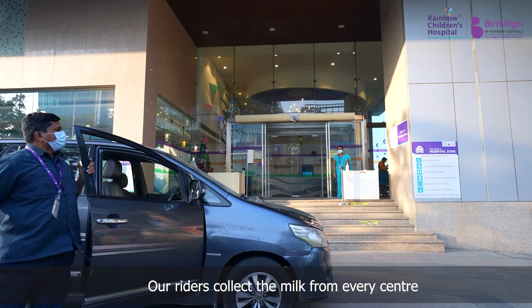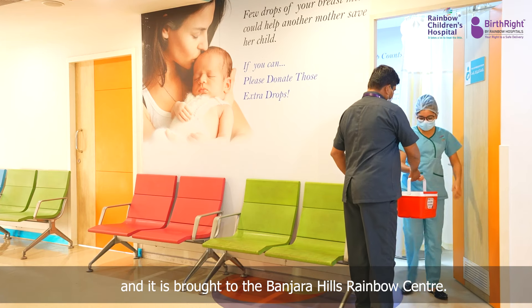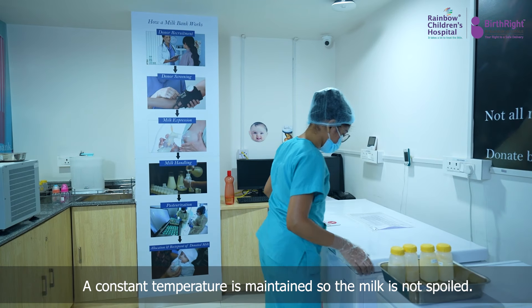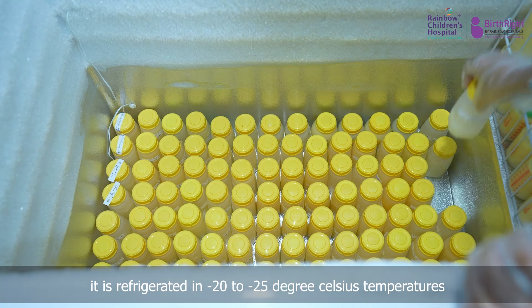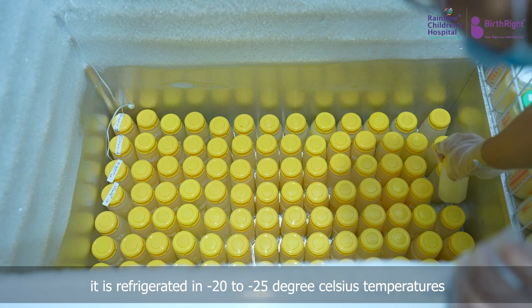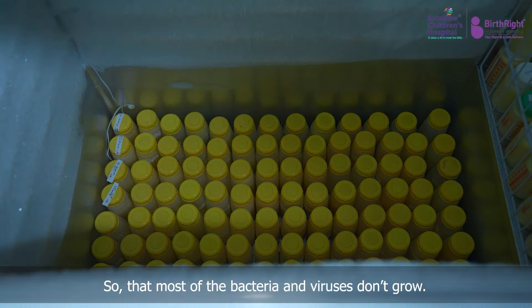Our riders collect the milk from every centre and it is brought to the Banjara Hills Rainbow Centre. A constant temperature is maintained so the milk is not spoiled. Once the milk reaches the main unit, it is refrigerated at minus 20 to minus 25 degrees Celsius so that most of the bacteria and viruses don't grow.